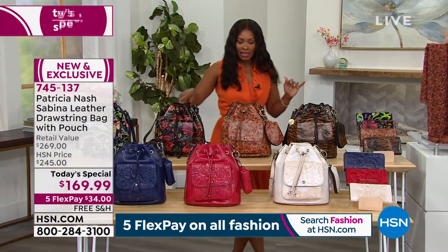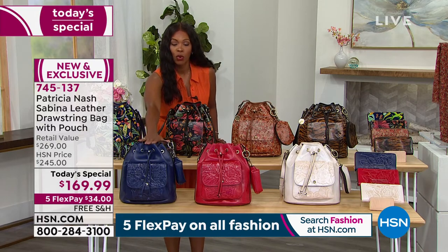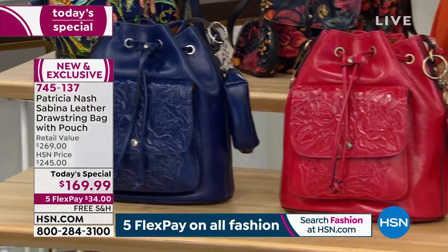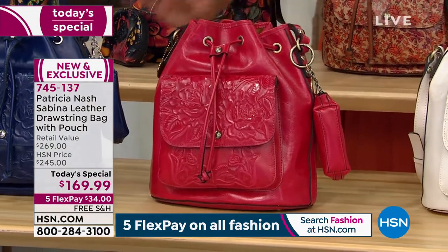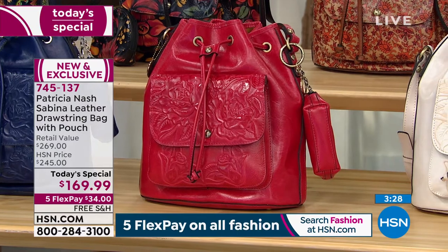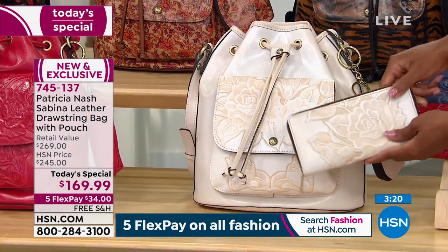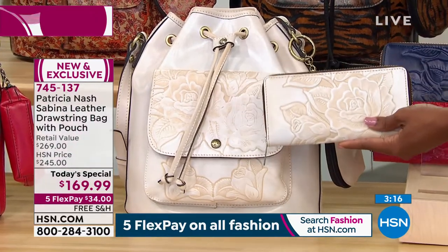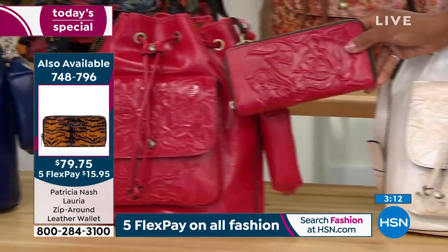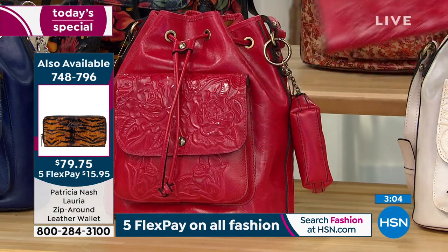If you want to go ahead and get the matching wallet, do that all in the same phone call or on the same order at hsn.com. The matching wallet for the Boho India is just a beautiful finishing touch. If you've ever seen a woman pull out a matching wallet with a great bag, you thought, 'I love the way she put it all together' — that's what Patricia Nash did. So all we have to do is decide which one we want: Blue Birds of Paradise, Tropical Escape, Boho India, Tiger, or the solids. Patriot Blue tooled — 600 remaining.